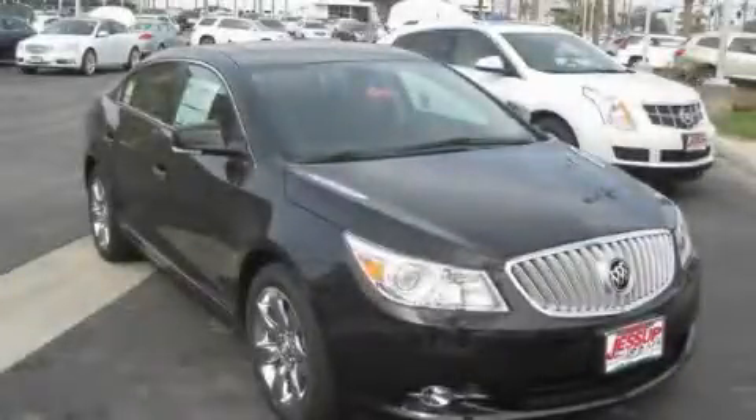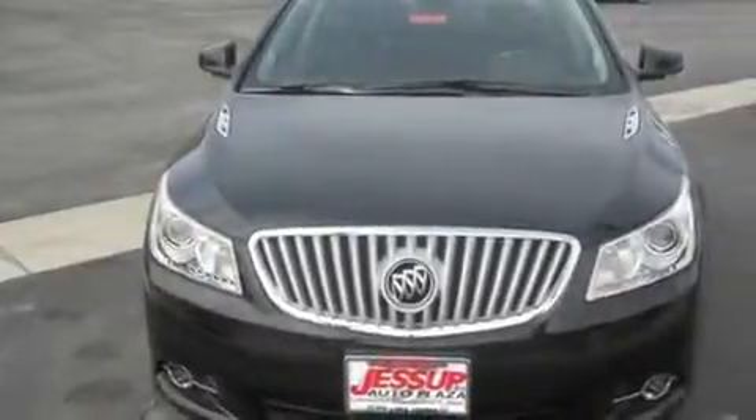This is a brand new 2011 Buick LaCrosse. It has a 3.6-liter six-cylinder engine and an automatic transmission.